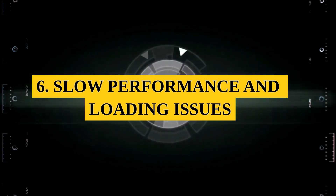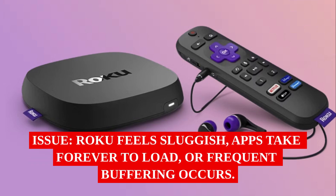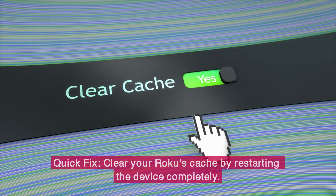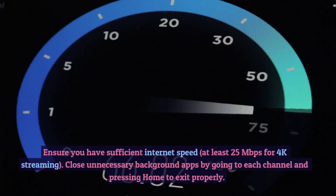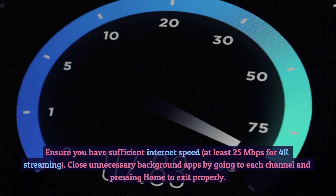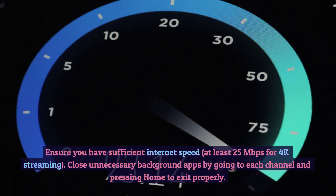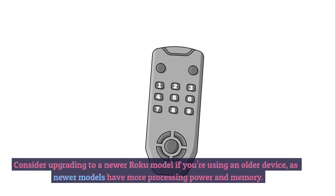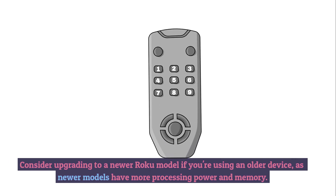6. Slow Performance and Loading Issues. Issue: Roku feels sluggish, apps take forever to load, or frequent buffering occurs. Quick Fix: Clear your Roku's cache by restarting the device completely. Ensure you have sufficient internet speed — at least 25 Mbps for 4K streaming. Close unnecessary background apps by going to each channel and pressing Home to exit properly. Consider upgrading to a newer Roku model if you're using an older device, as newer models have more processing power and memory.